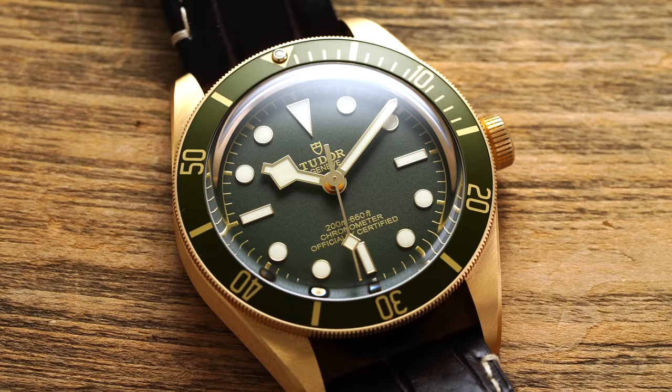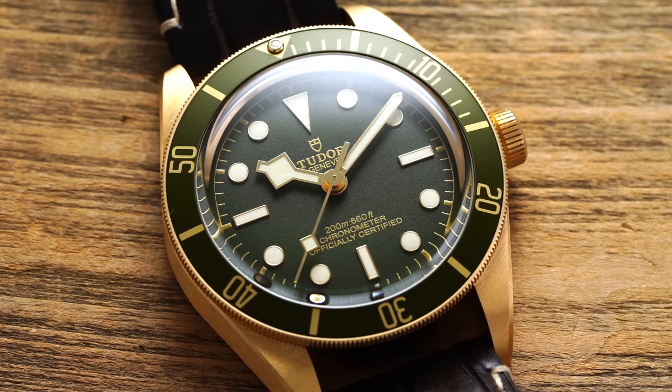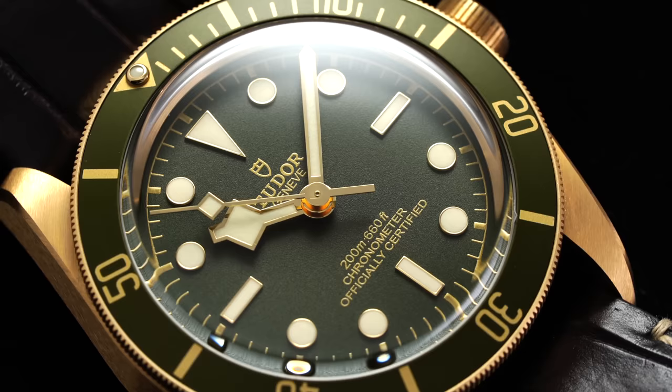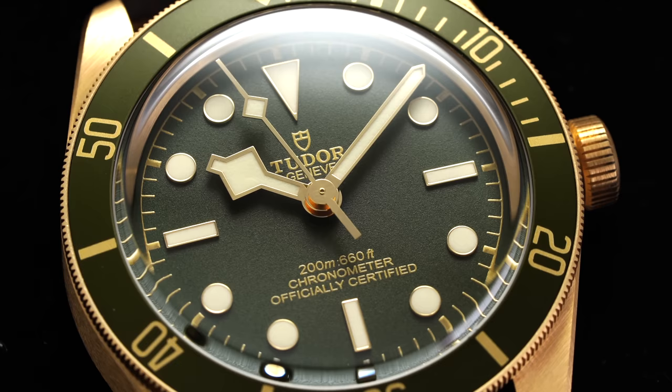Then you have snowflake hands. When it comes to a brand essentially owning a style of hand, this is definitely an example — pretty much only seen on vintage Tudor Submariners as well as the current Black Bay and Pelagos collection. Snowflake refers to the shape of the hour hand, intended to help differentiate it from the pencil-style minute hand and offer great legibility in low-light situations.